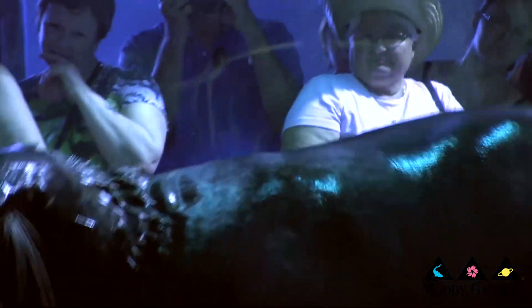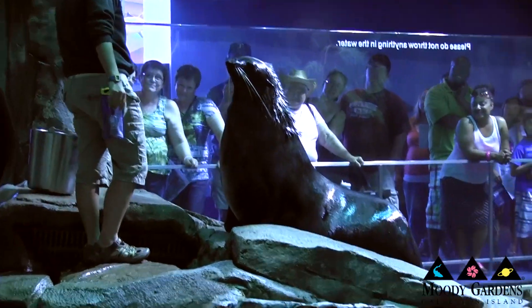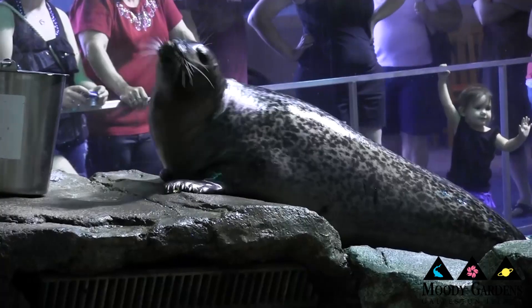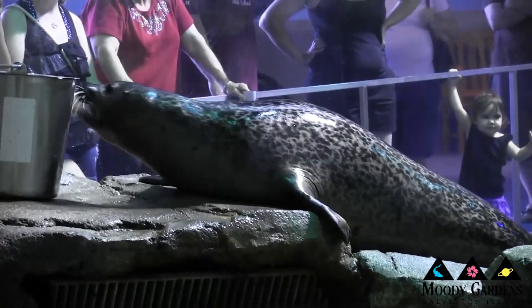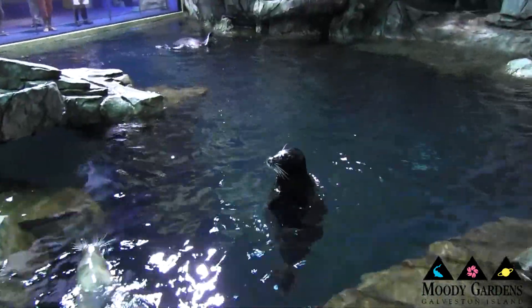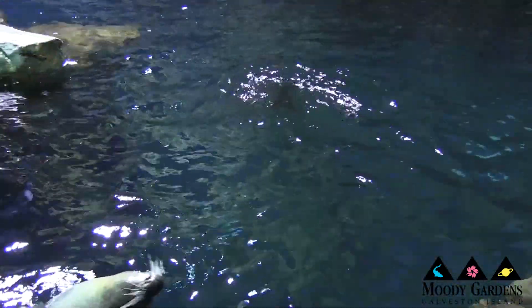We have one northern fur seal. His name's Chewy — he's sort of middle-aged right now, about 300 to 350 pounds, but the males of that species can get up to 600 or 700 pounds when they're full grown. We also have two harbor seals right now, Porter and Presley, a male and a female. Porter is the lighter colored one — he's sort of gray with darker spots, and he is generally around 175 to 200 pounds. Presley, our female, is the opposite coloration — she's actually dark with lighter spots on her. She's still growing as well, about 200 pounds right now, but she could get up to 250 or 300 pounds as she gets older.